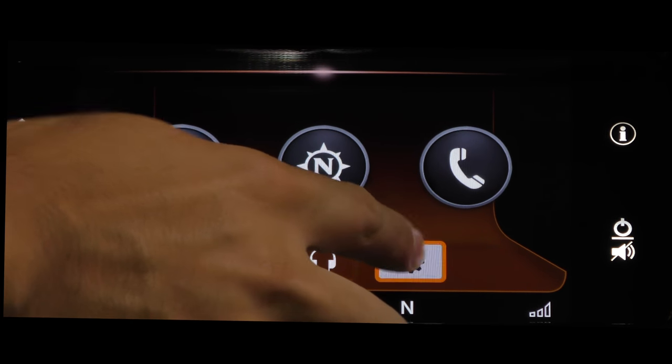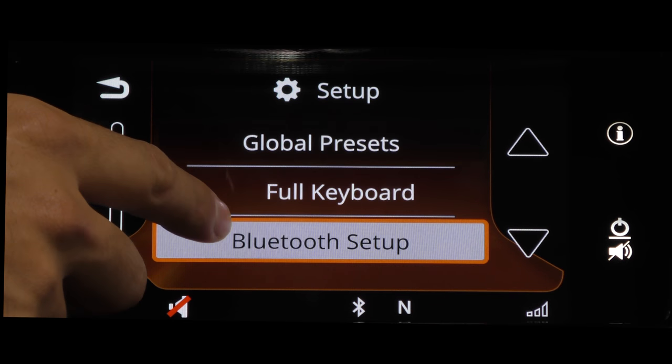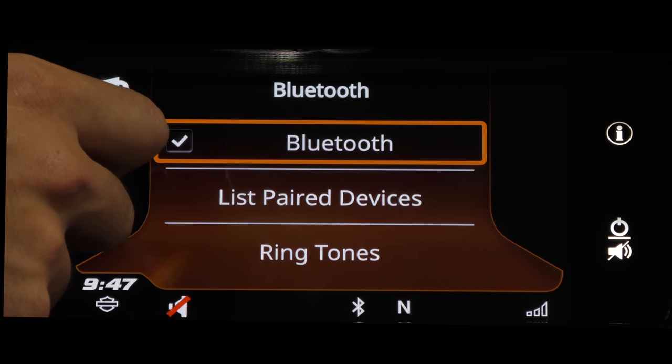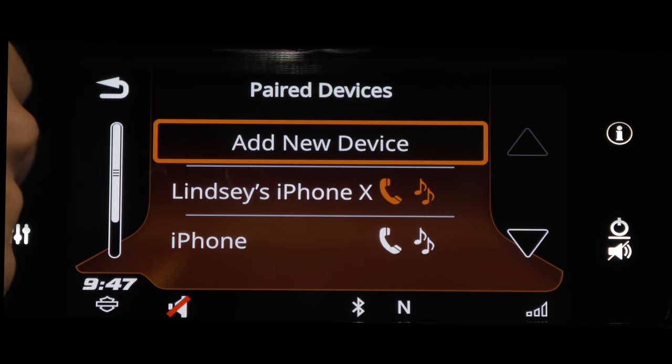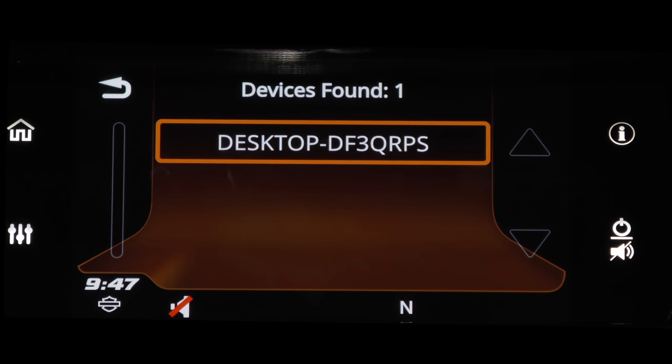Syncing your smartphone is more or less the same. Head on to your settings button and scroll down to where you get to Bluetooth setup. List paired devices, add new device, and pair your phone.